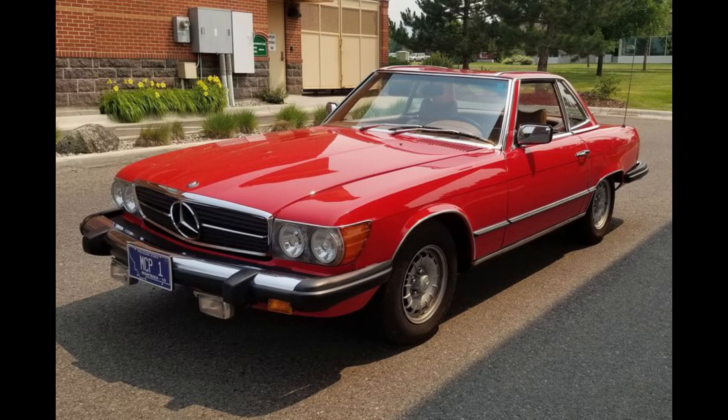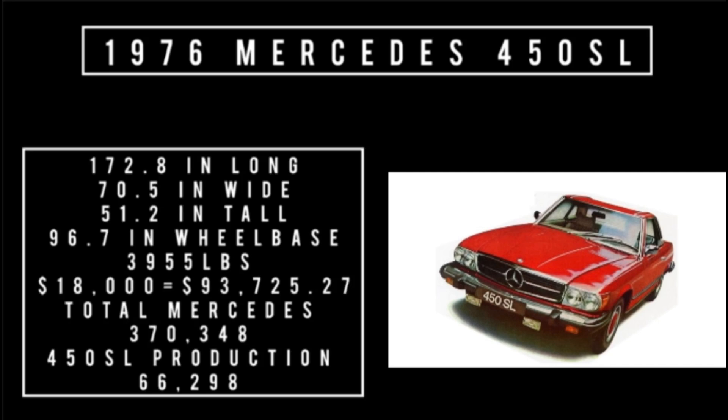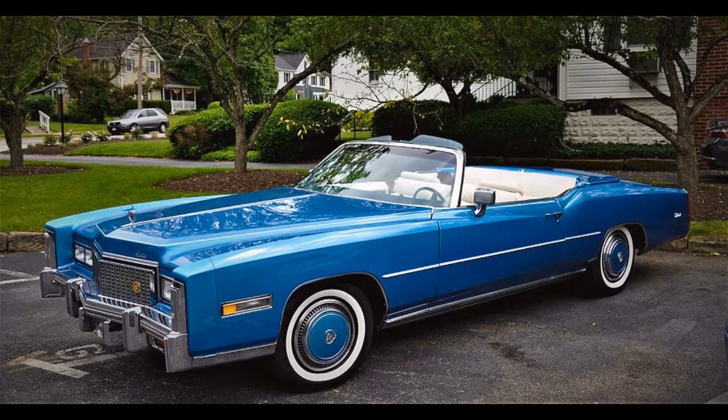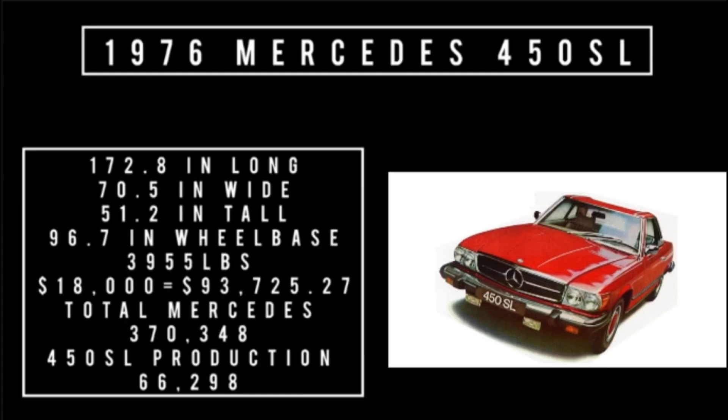We're going to get to the price and break all that down. I'm very subjective in these reviews, but I don't get this car. Price: $18,000, which is equivalent to $93,725.27 in the year 2022. For what? This car went up against the Lincoln Mark 4. The Lincoln Mark 4 cost $9,140 in 1976, equivalent to $47,591.61 — half as much as the Mercedes-Benz. The 1976 Cadillac Eldorado was the most expensive convertible Cadillac ever made at that point at $11,000, and you'd still have seven grand left over — enough to buy a Datsun 240Z. Total Mercedes production in 1976 was 370,348 units, of which 66,298 people got deceived with this car.